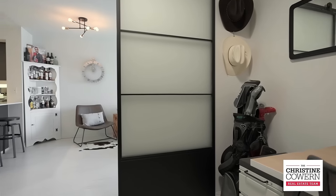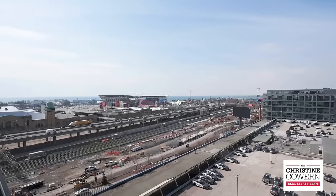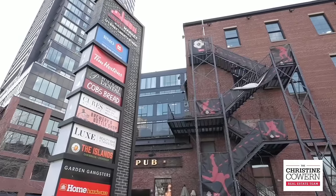The trendy location gives you hard-to-beat access to the best dining, shopping, nightlife, and more. Transit's also a dream with the GO station less than five minutes away. If you're looking to combine comfort, style, and convenience, this unit is for you.